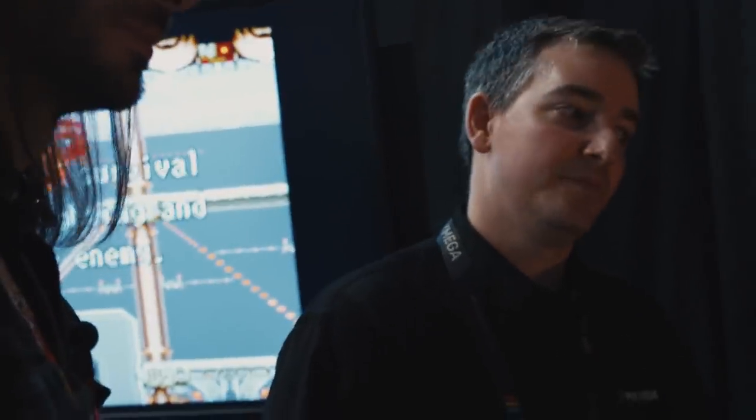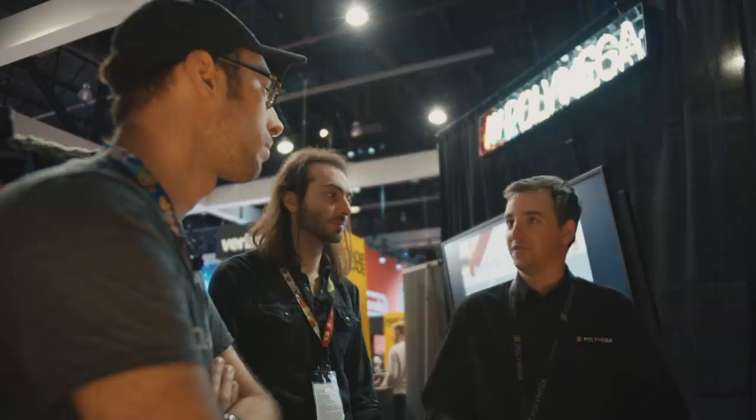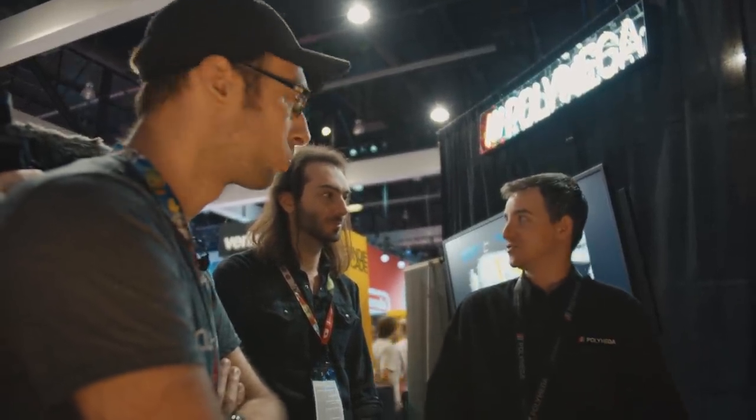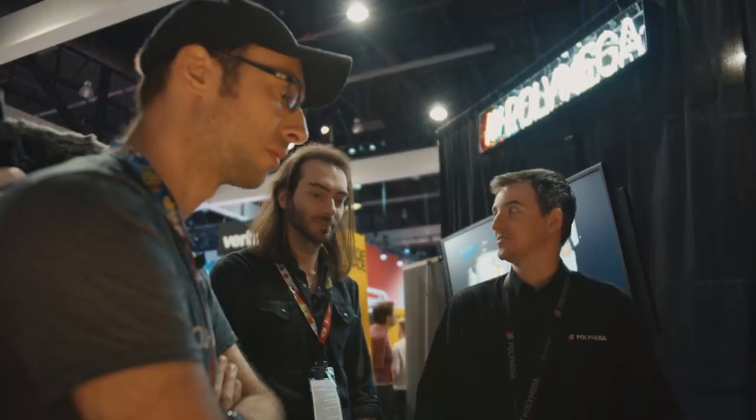Polymega is a little pricier than other options out there, but you're getting a higher quality experience and that thing you want in your living room. For the right person — if you're in your 30s or 40s and grew up playing these games, and you have a legitimate job — you can probably afford to get a nice retro game console if you care about retro games.